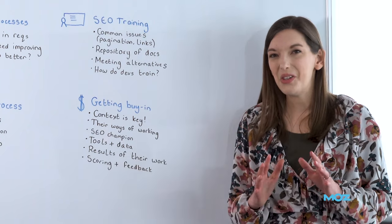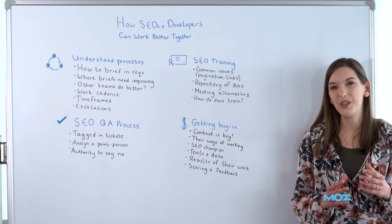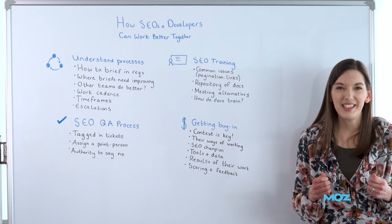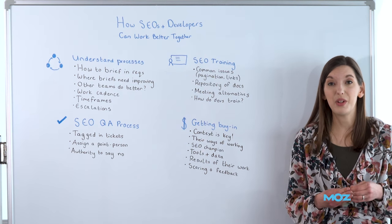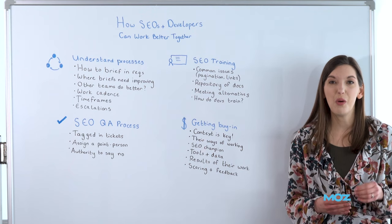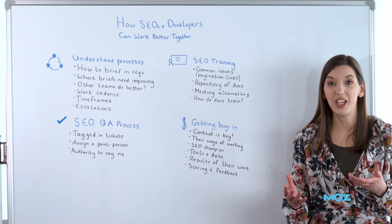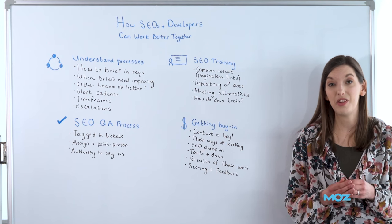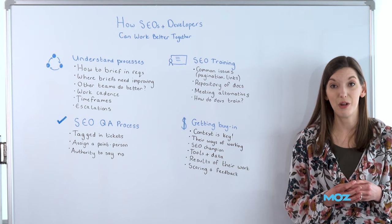Try and get yourself an SEO champion — this is good advice for any team you're working with. Make sure you have a person within the development team who really wants to know more about SEO and wants to improve their understanding of it. If you have someone who's really keen to learn more, perhaps they did SEO a bit in a previous job or just have an interest in it, then you've got someone who's probably going to be on your side when you're asking for changes, new ways of working, or a whole new process to be implemented.